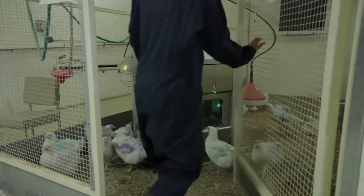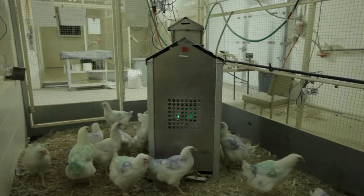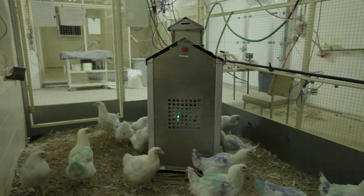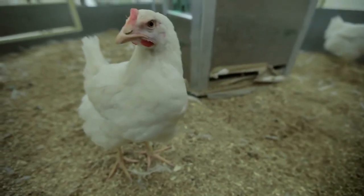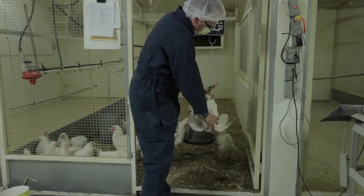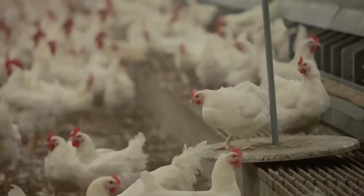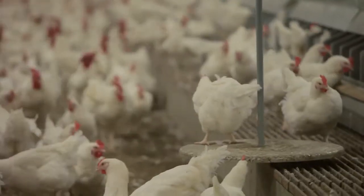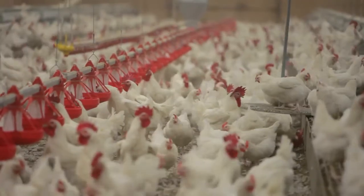My team has designed a precision feeding system for broiler breeders that takes feedback from individual birds and makes a decision in real-time whether or not to feed the bird. Our goal is to listen to every bird in the flock so that we can meet their individual needs. Precision farming works where there is variation in a trait that's important to you. We know that broiler breeder body weight is important for producing high-quality chicks, and it's important that we can measure that trait.